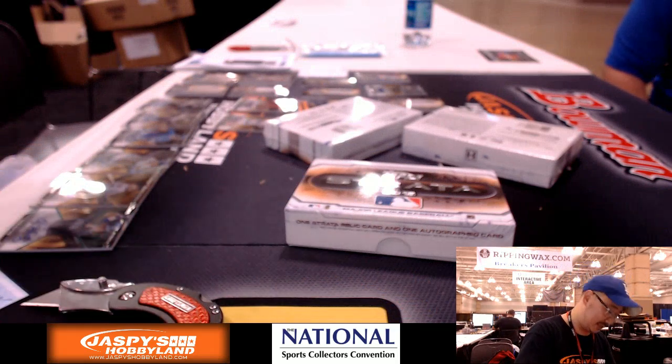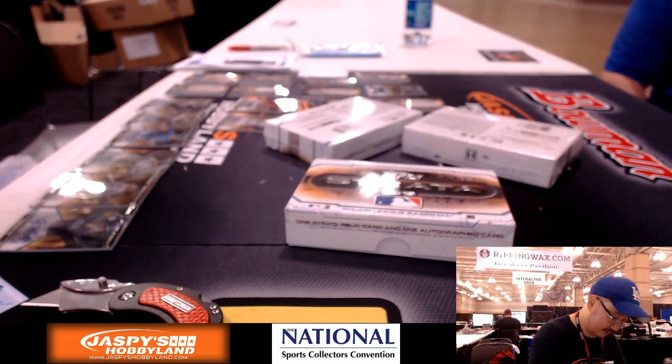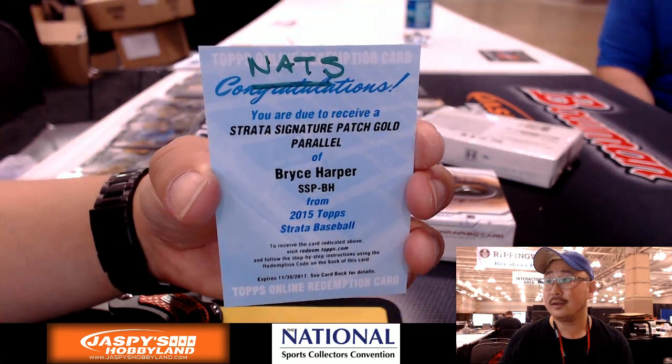You barely see him in this stuff. In anything, actually. He's a Topps guy. That's going to be a sweet card.